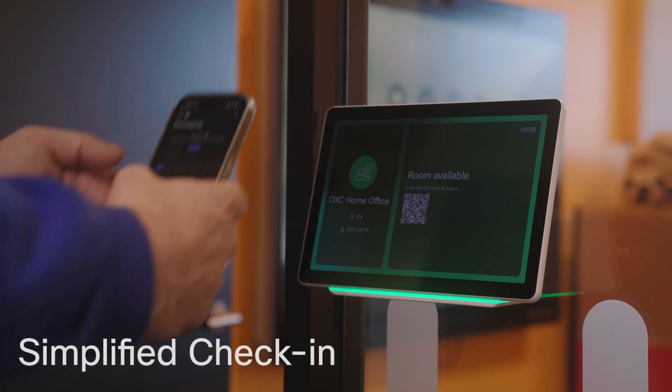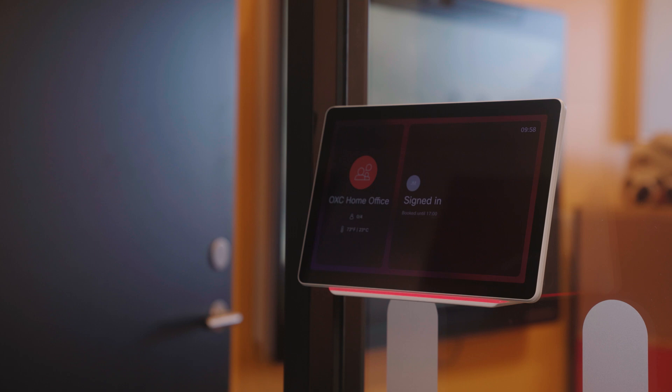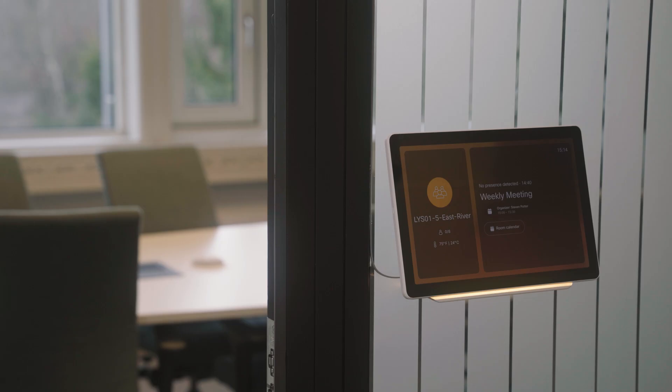We've also improved the Cisco Scheduler app with a smoother check-in experience, custom branding, and native intelligence to free up unused rooms automatically. No more ghost meetings.